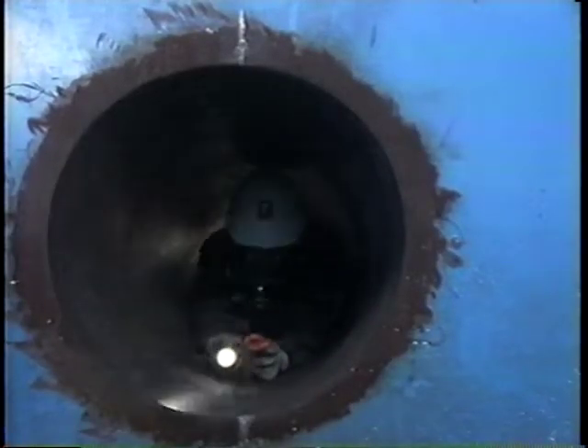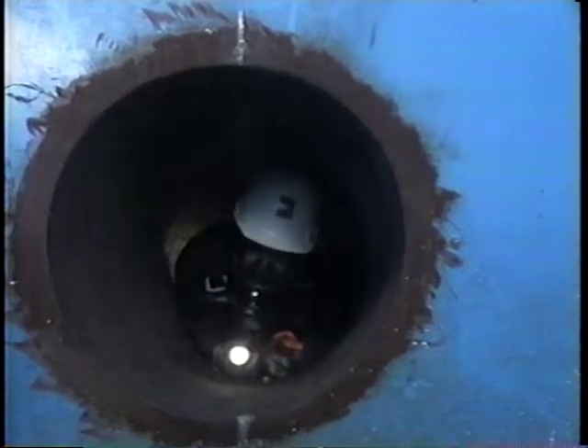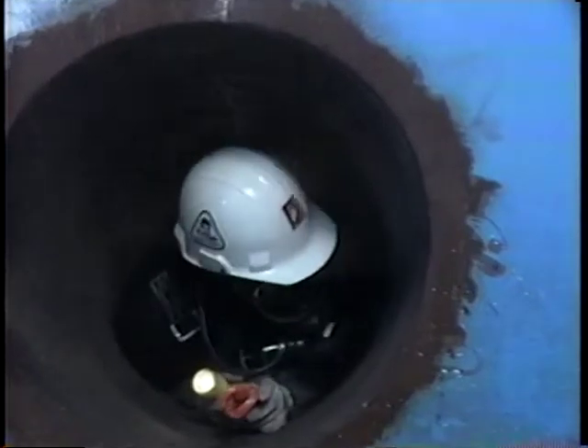The accident reenactment that you've just seen illustrates the hazards associated with working in confined spaces. Entrants may be exposed to oxygen deficiency, toxic atmospheres, fires, or explosions, and escape or rescue may be impaired by limited access or egress.